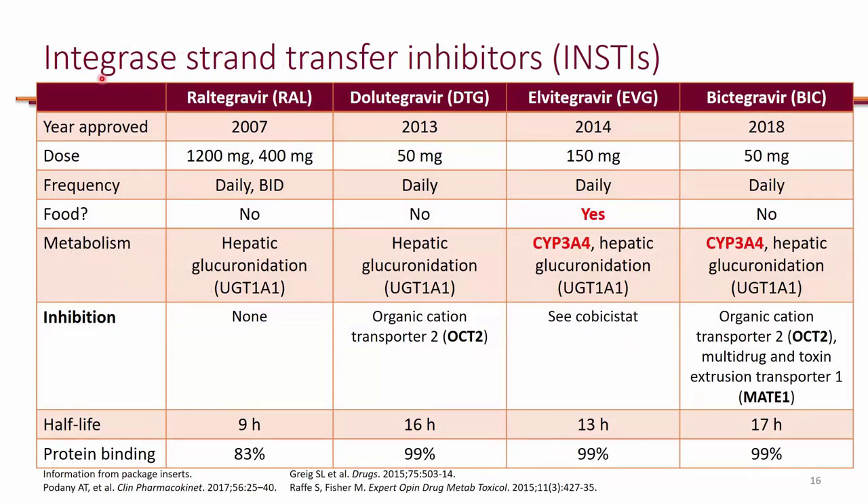Integrase strand transfer inhibitors are primarily the first-line agents that we use for treatment of HIV. Currently we have four on the market: raltegravir, dolutegravir, elvitegravir, and bictegravir. Elvitegravir is the only one that needs to be taken with food. They're pretty much all taken daily. Up until recently, raltegravir had to be taken twice a day, but now there's a new higher dose of it that you can actually take once a day.